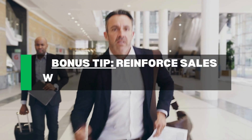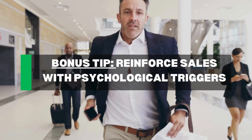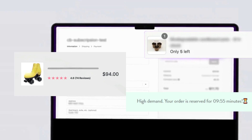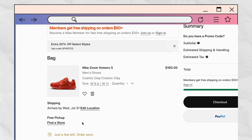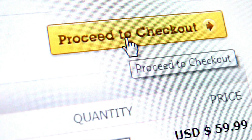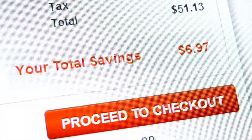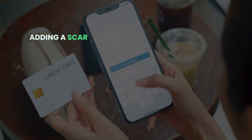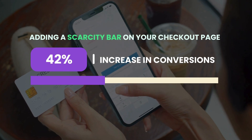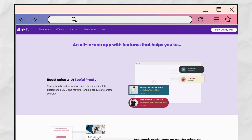And here's the bonus tip: reinforce sales with psychological triggers like scarcity, urgency and social proof. Display messages like 'only a few items left in stock' at checkout to encourage immediate purchases and create a sense of urgency. Adding a scarcity bar on your checkout page that says 'only 5 left' could increase conversions by up to 42%. You can use the Kickify app to implement that as well — you can find the link in the description.